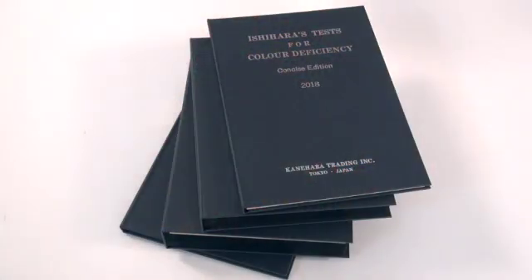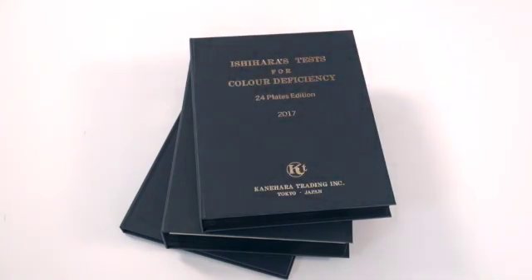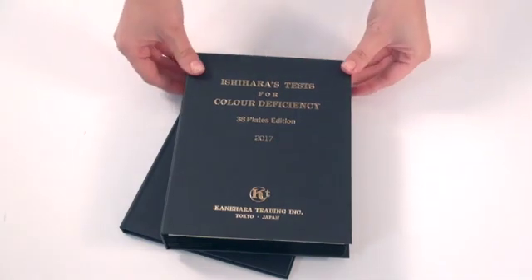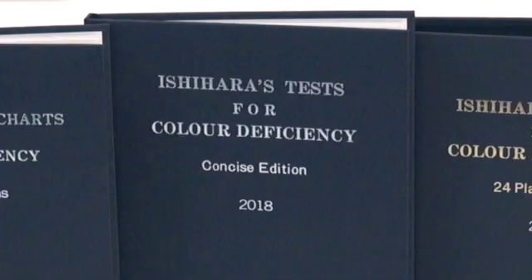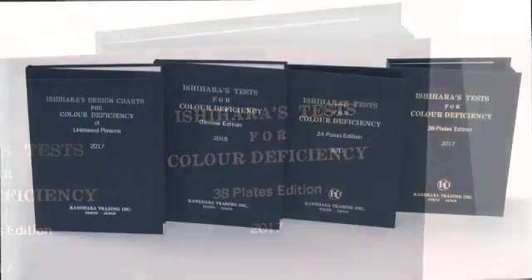GF offers a 14-plate book considered the concise edition, a 24-plate book, a 38-plate book considered the full test, and a 10-plate book for children and or unlettered persons. The existence of a severe deficiency is usually apparent after only a few plates, which is why GF carries a variety of options.